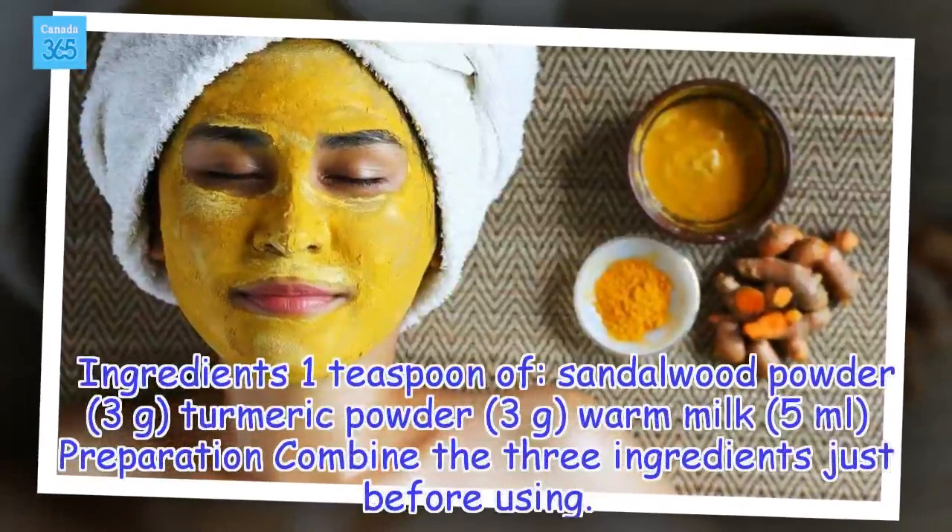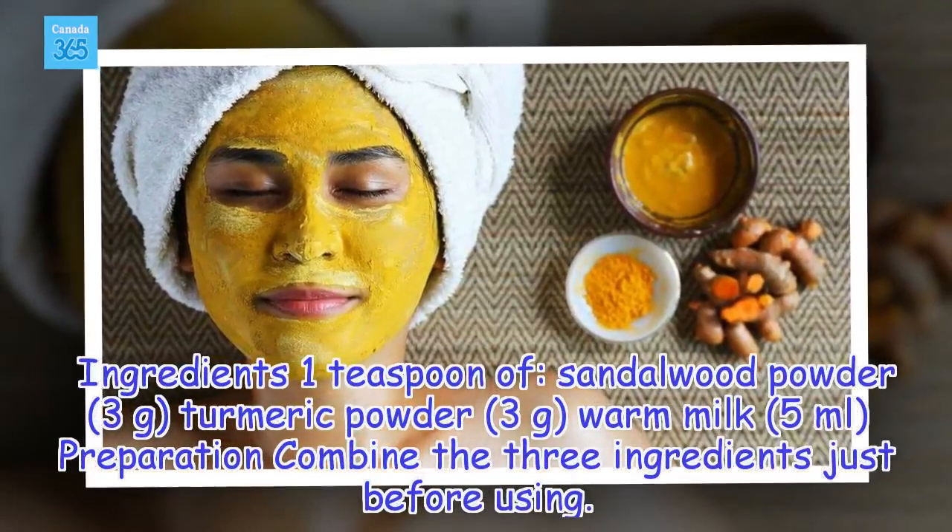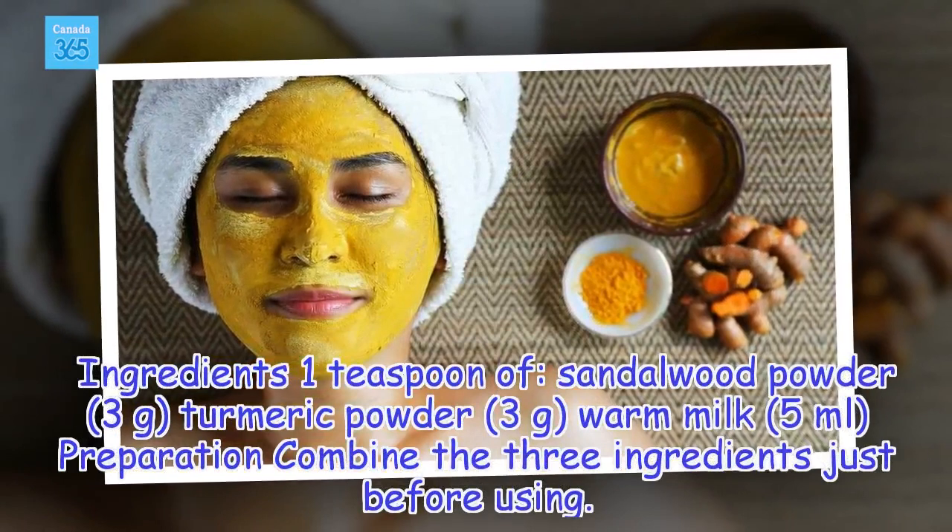Ingredients: 1 teaspoon of sandalwood powder (3 grams), turmeric powder (3 grams), and warm milk (5 milliliters).